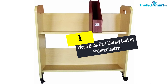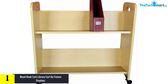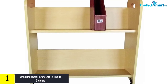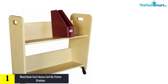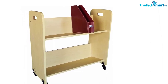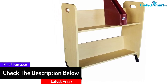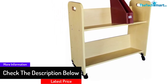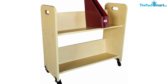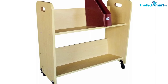And finally at number 1, we have the Wood Book Cart Library Cart by Fixture Displays. This Fixture Displays Library Cart is guaranteed to be super sturdy. It is made out of melamine laminated MDF and comes with two shelves for you to store things. The cart comes with simple instructions that you can assemble by yourself in a short time. Each shelf can handle up to 50 pounds. The cart is also movable, allowing you to move it around when needed. It can store so many things — not just books, but your papers and folders as well. The wooden design is very sleek looking and will blend nicely with the furniture you already have.